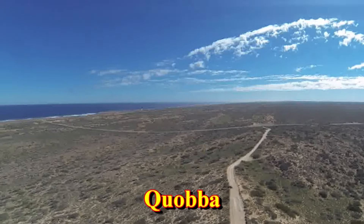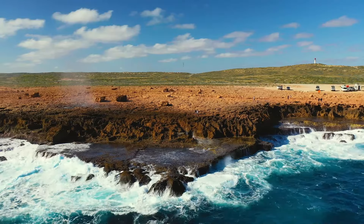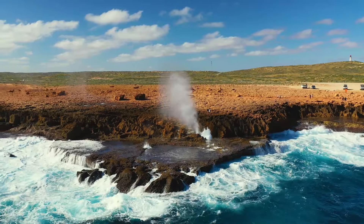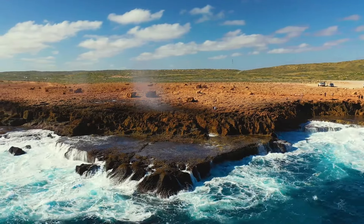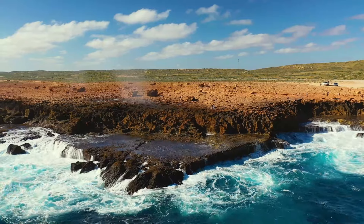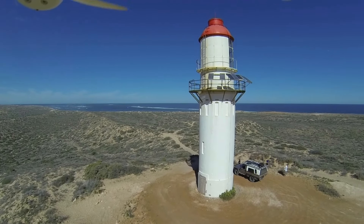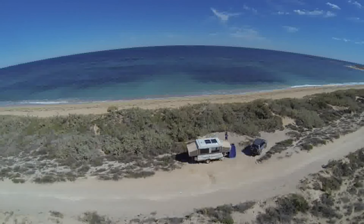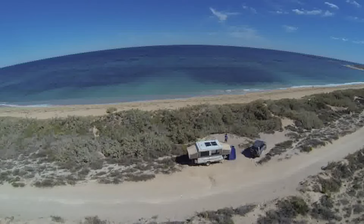Heading north from Carnarvon, you'll pass the turnoff to the Blowholes and Point Quabba. Again, if you have time, this is worth the side trip, as there is a campsite at Quabba, and the Blowholes are worth visiting if the ocean is producing big enough waves. You can also go up to the lighthouse here and get a good view of the surrounding area. You can camp at Point Quabba, and there are other camping options available at Quabba Station, Red Bluff and Nalu.